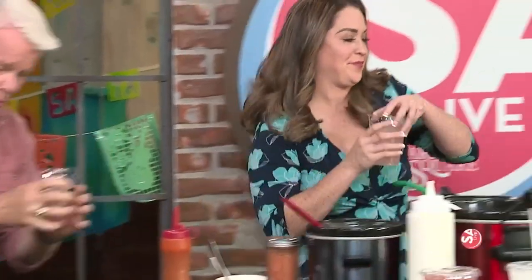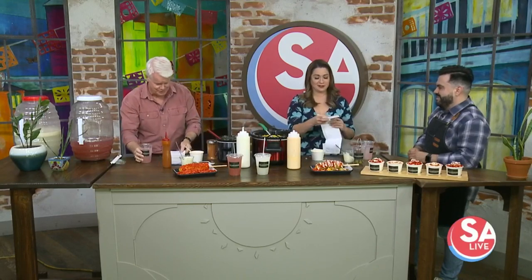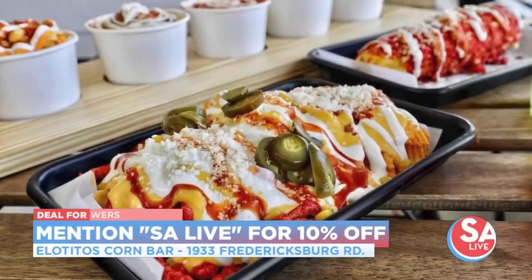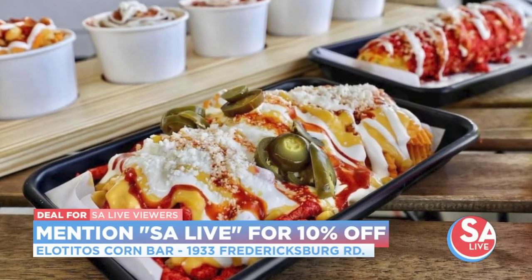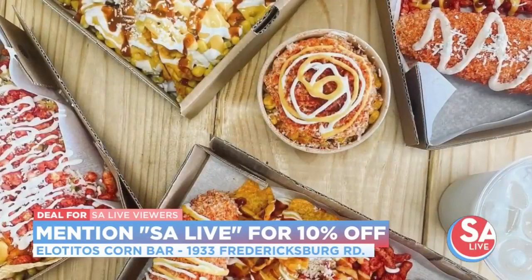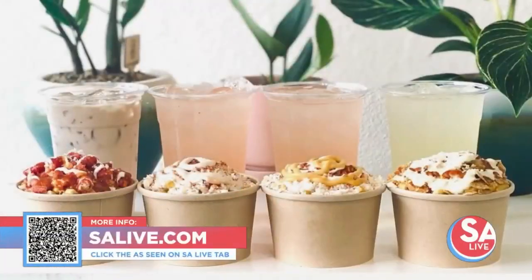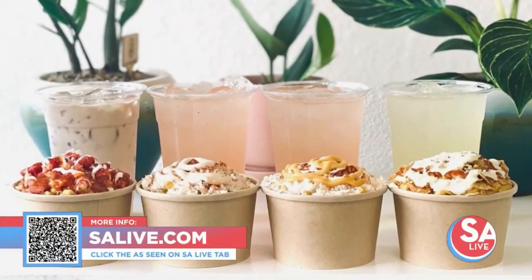Where's your location? The current one is in the Mideco District on Fettisburg Road — 1933 Fettisburg Road, right next to the Woolen Theater. And the new one is going to be on Grayson and New Braunfels Street. Don't forget — you can get 10% off at Elotitos Corn Bar this weekend when you mention you saw them here on SA Live. For more information, head to salive.com and click on the As Seen on SA Live tab.